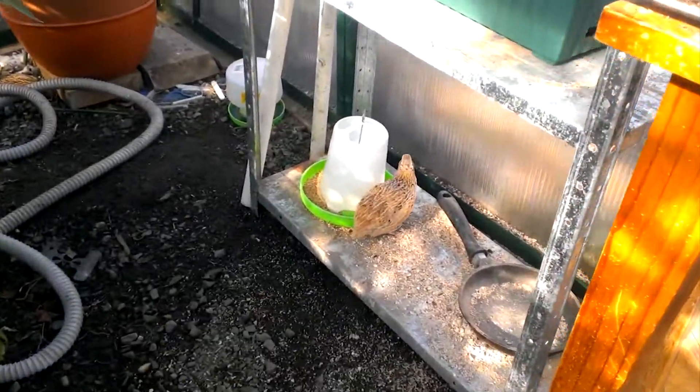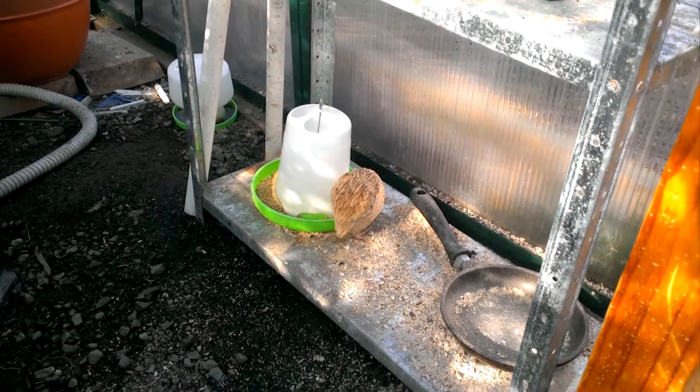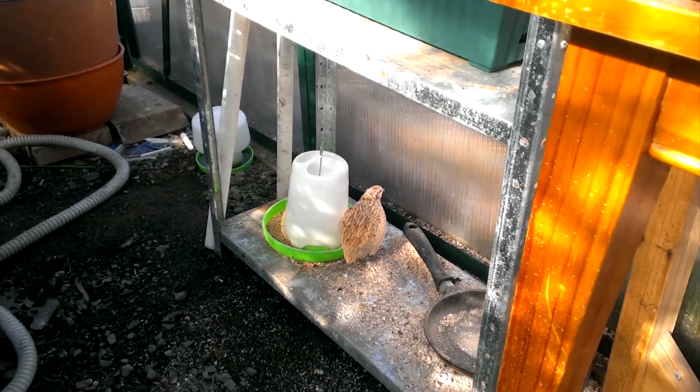And here is my snail control — some quail that run around the bottom of the greenhouse, picking up any slugs and snails that I pick off the plants.